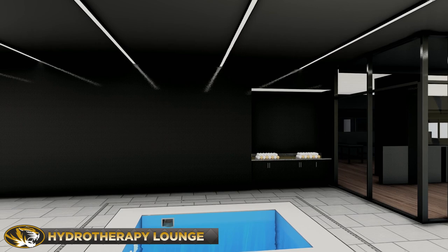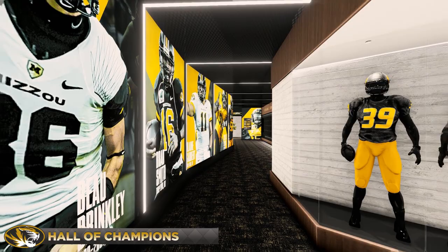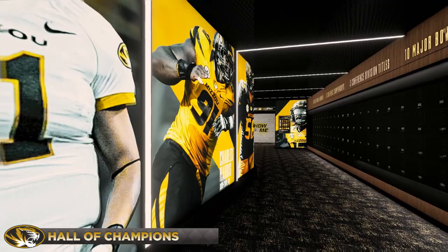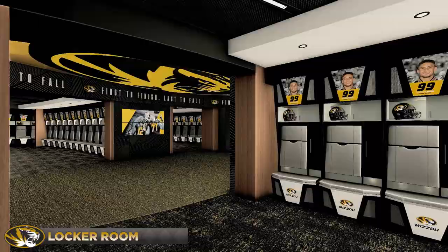When players enter the Hall of Champions, they are reminded of the history and the journey they are now a part of — the players, the wins, the championships — all passing the Nike future equipment and uniform displays before gearing up for their own journey. The Tigers Den, the inner sanctum of Mizzou football, where champions are created. Customized lockers glowing with the pride of every true Tiger.